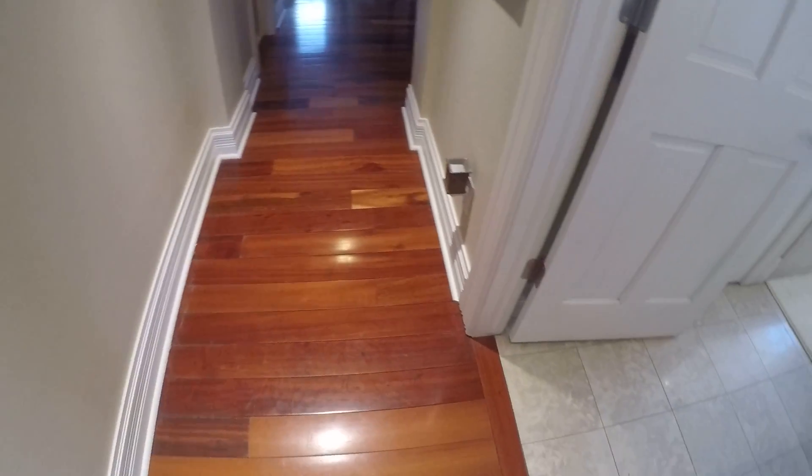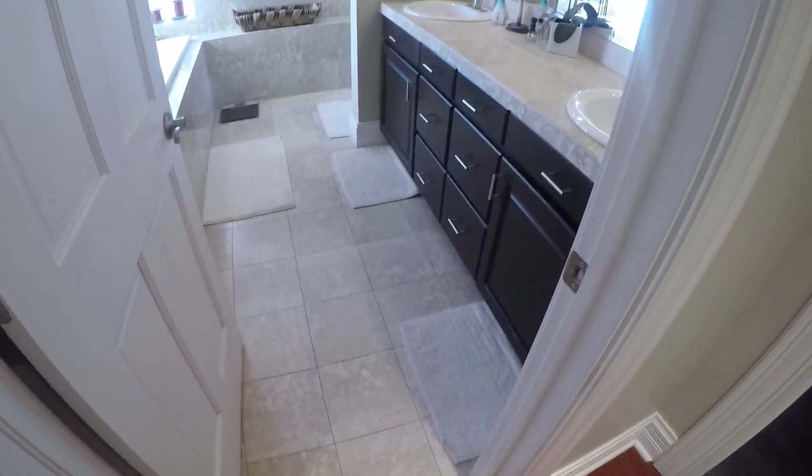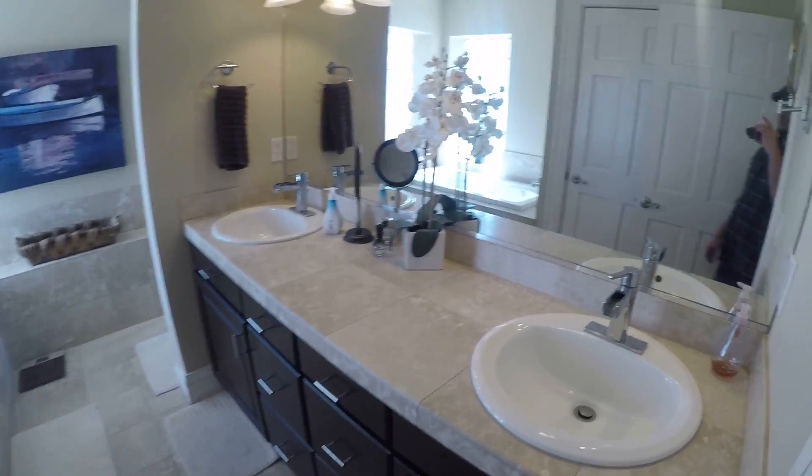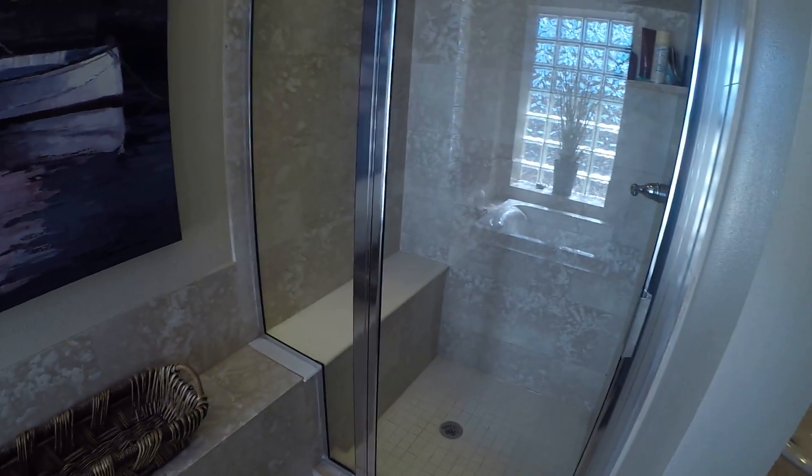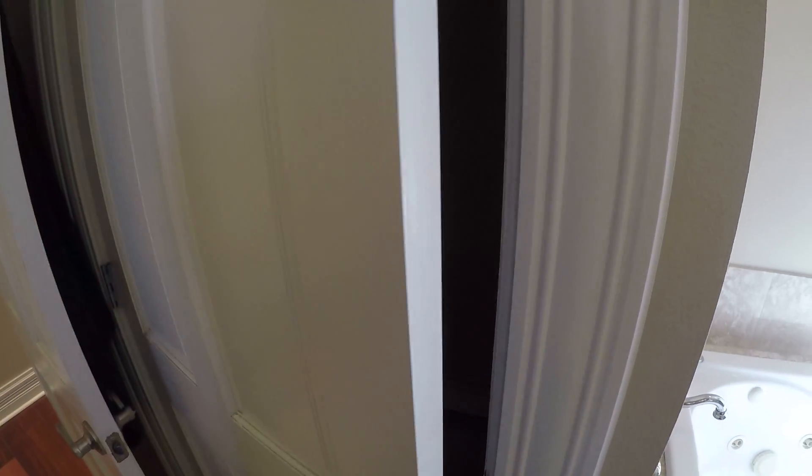Now this looks really well done — this, not so much. It's the master bathroom. Five piece. Looks like it's all in really nice shape, just a separate toilet.